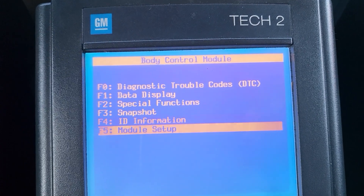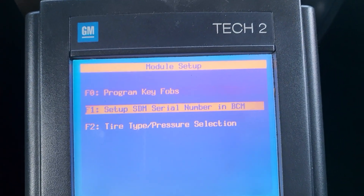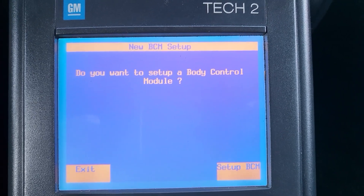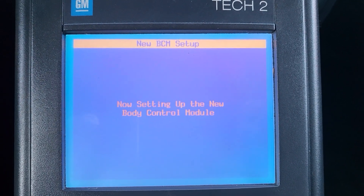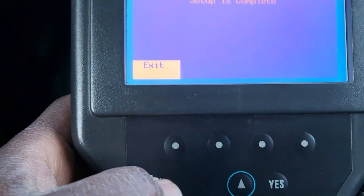I'll go out and come to module setup. Here, go down to 'Setup SDM serial number in the BCM.' You must set up that one. Come here, click OK when it asks you. He's setting up the new module — click on it. It's blinking. Complete. Click exit.